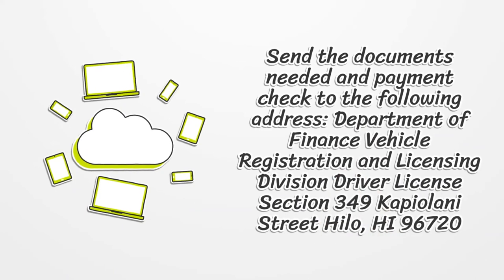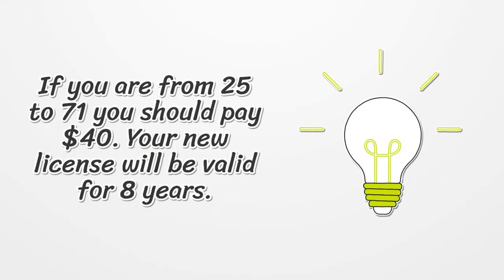Send the documents needed and payment check to the following address. If you are from 25 to 71, you should pay $40, and your new license will be valid for 8 years.